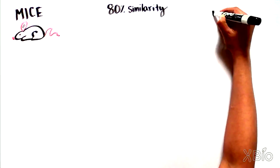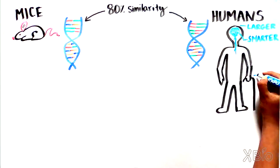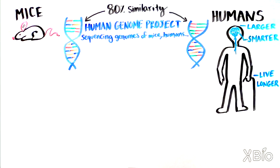80% — that's how similar our protein-coding genes are to those of mice. Humans are larger, smarter, and live longer than mice, not to mention that humans don't have fur or a tail. We've been able to calculate this similarity because of a massive effort to sequence the genomes of humans — an undertaking called the Human Genome Project — as well as from sequencing the genomes of mice and many other organisms.